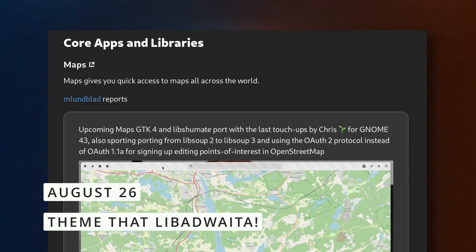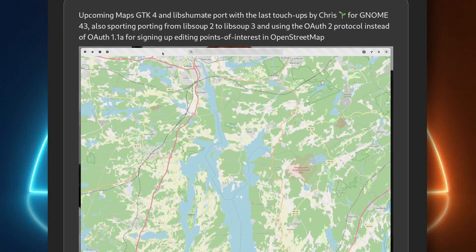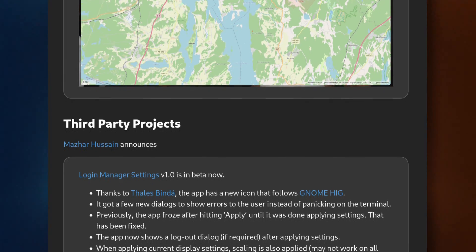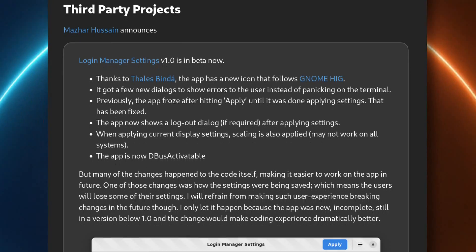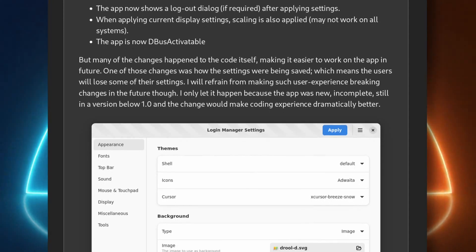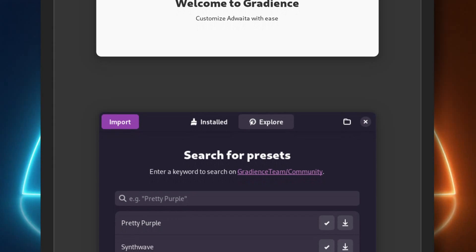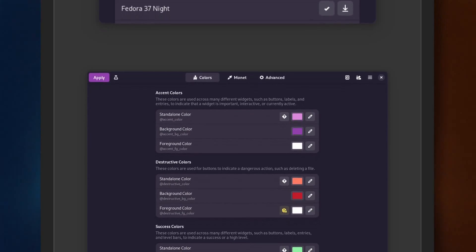GNOME developers have some cool updates to share this week. First, GNOME Maps is getting ready for GNOME 43 with a GTK4 port and an update to its various libraries to better support OpenStreetMap. Then we have LoginManager, the program that lets you edit GNOME's login screen — it got a new icon, new dialogs to show error messages, it will offer a logout dialog when applying new settings, and the app has seen code changes which means current preferences will unfortunately be lost. Gradients, formerly known as Adwaita Manager, now has a presets manager that lets you download other users' presets to style your LibAdwaita apps, has a welcome screen, and better handles its theme inspired by Android's Material You.